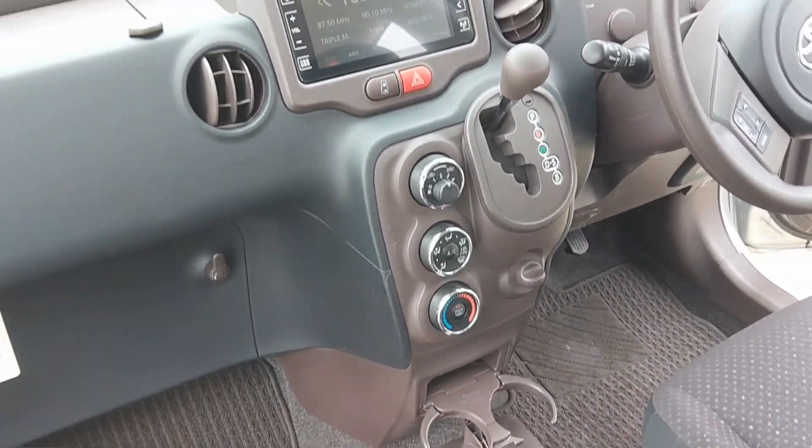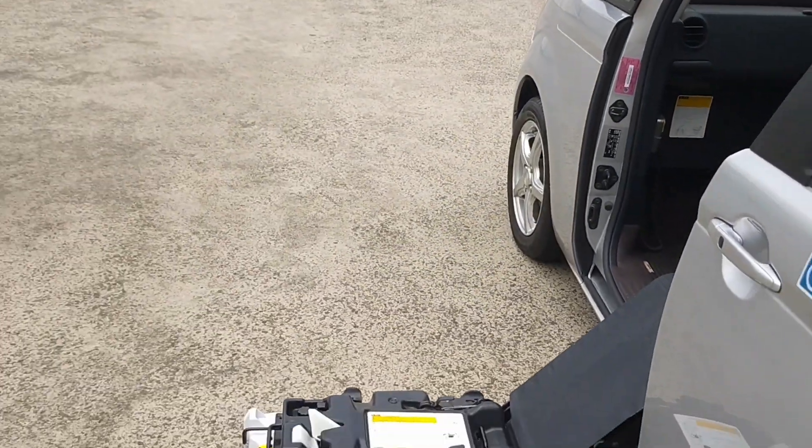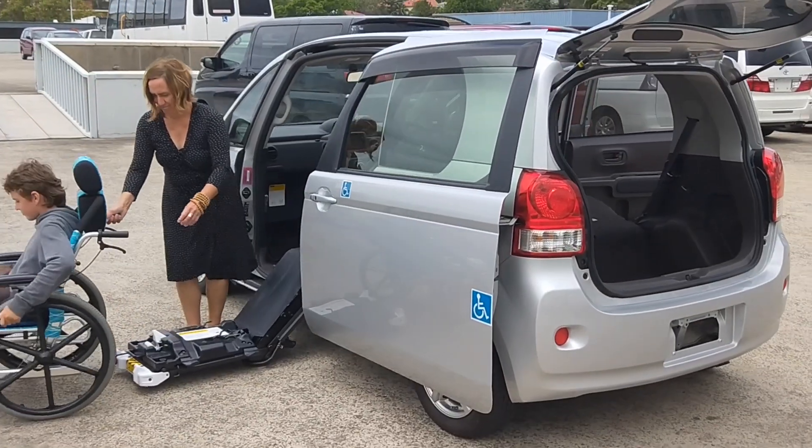Here you can see the platform and the front dash. It has AC, a touch screen stereo with Bluetooth, GPS and a reverse camera.